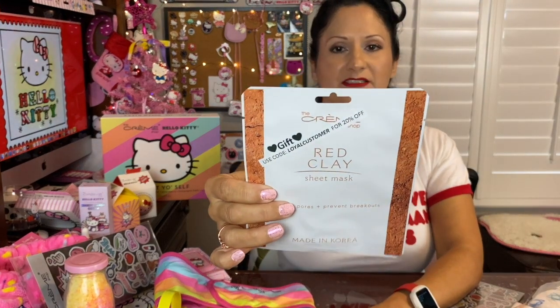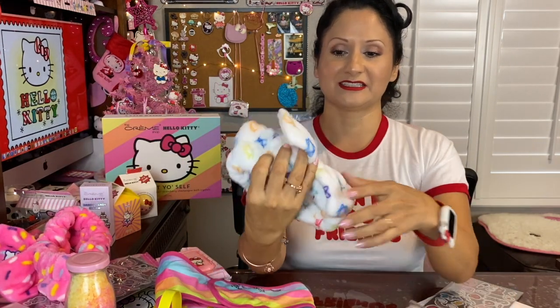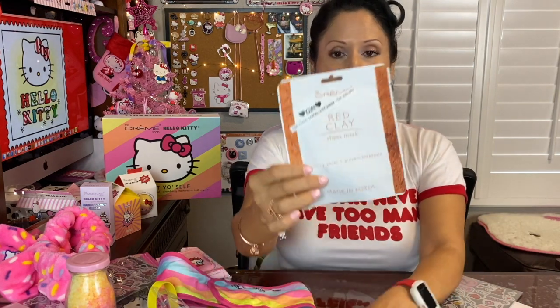I also got a red clay sheet mask labeled as a gift. On my second shopping trip I got this awesome headband — the same fluffy style with the bow, and it feels so awesome. Because I got it as a free gift, I may use this also in a giveaway. I also got another red clay sheet mask and another set of Cream Shop stickers, which I could also include in a giveaway.